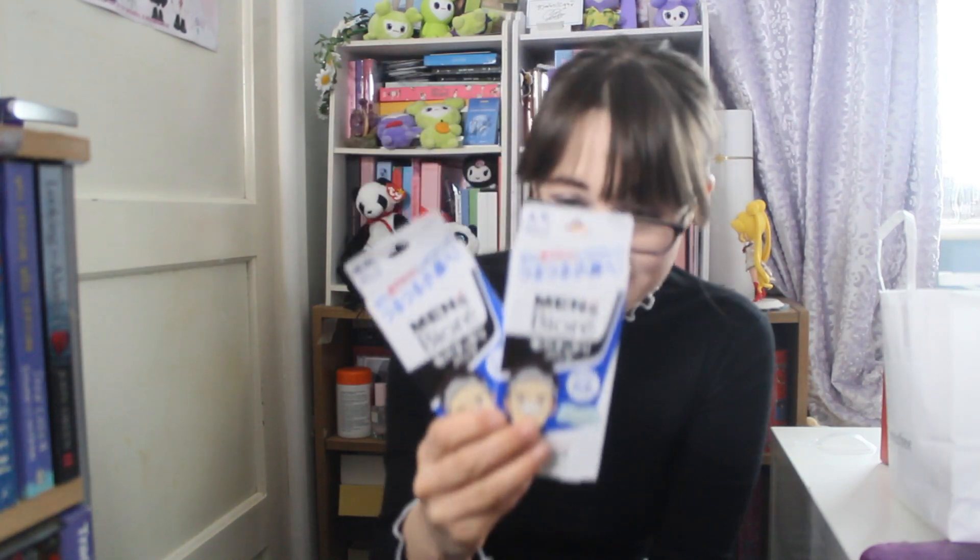Pore strips — you can't go wrong with Biore pore strips. For some reason the store I was in, I could only see the men's ones, so they are the men's ones. And some spot patches — tea tree, as I said, tea tree is a go-to in my skincare because my skin breaks out.